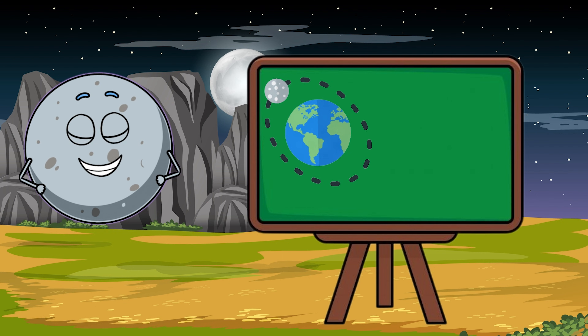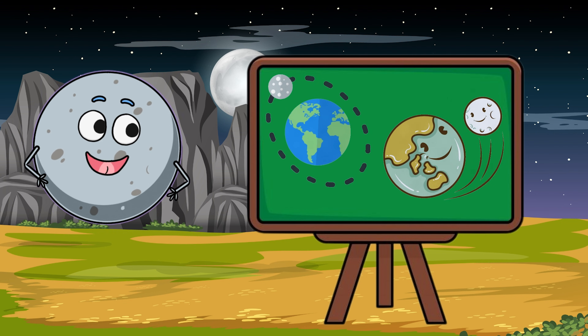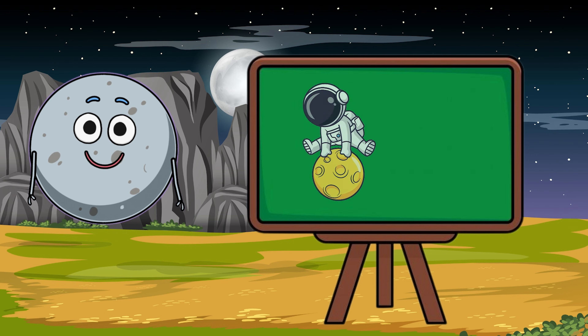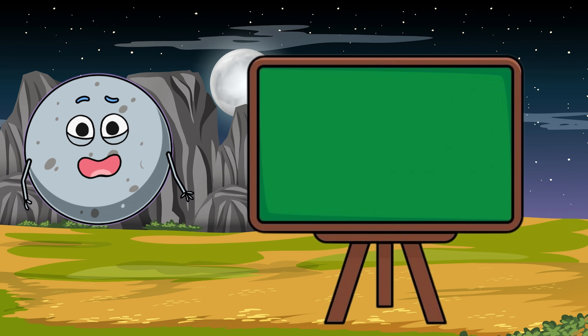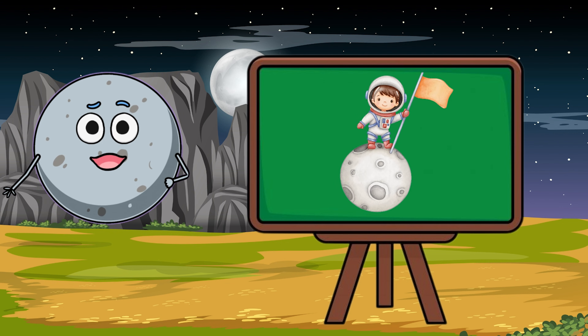Gravity on the moon is very weak — only about one-sixth of Earth's gravity. That means if you jump, you'll go much higher than you would on Earth. Astronauts had fun bouncing around when they visited.